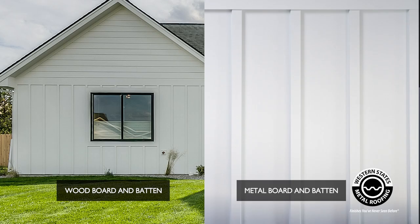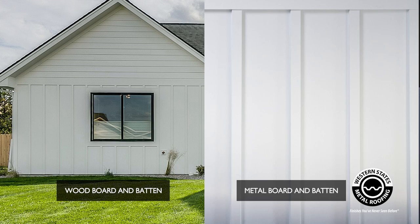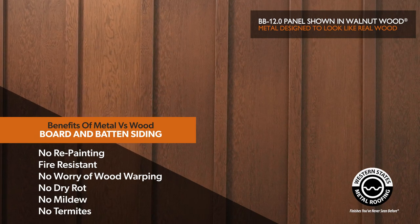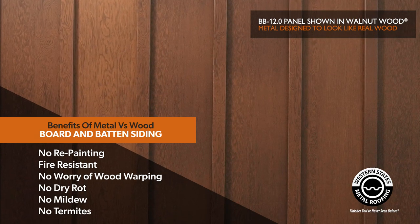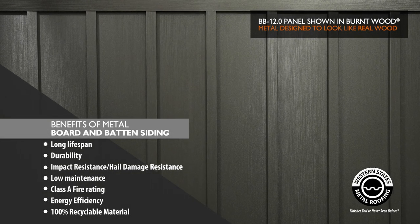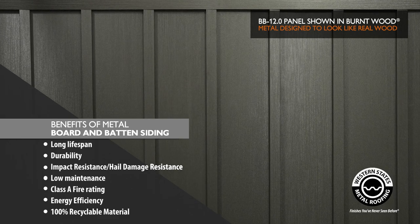This metal board and batten panel actually mimics a wood board and batten panel. And if you look at this side by side image, you really cannot tell the difference between the panels. The main difference is there's a lot of maintenance with a wood board and batten panel — you're going to eliminate all of that maintenance by going with metal. Also, the price points are very similar between a wood board and batten panel and a metal board and batten panel.